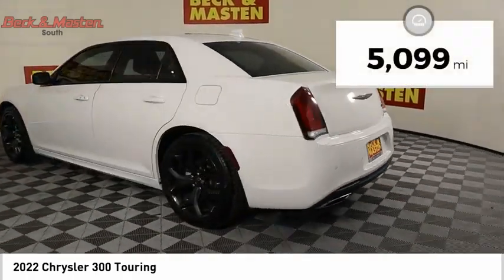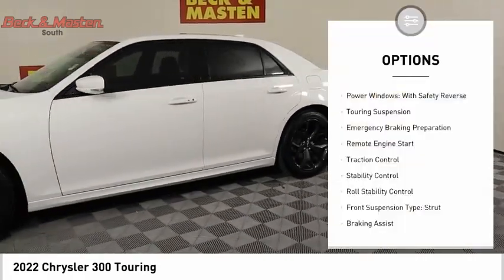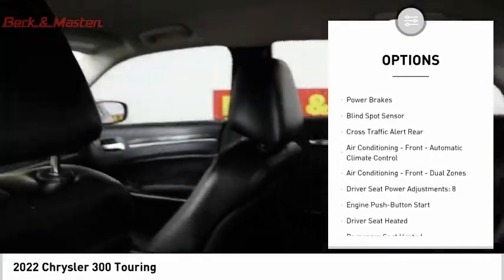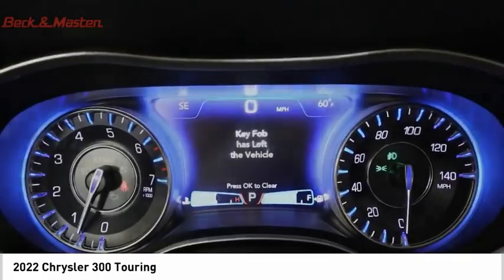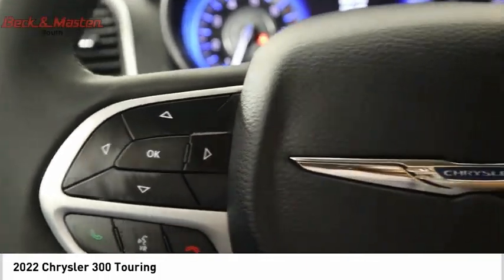This vehicle has less than 6,000 miles. Here are some of this vehicle's great options: power windows with safety reverse, touring suspension, emergency braking preparation, remote engine start, traction control, stability control, roll stability control, front suspension type strut, braking assist, and power brakes. Searching for a dependable vehicle that looks great too? You found it, so stop in today.